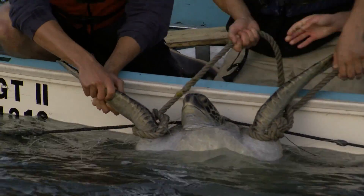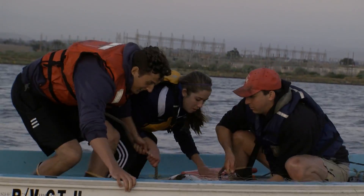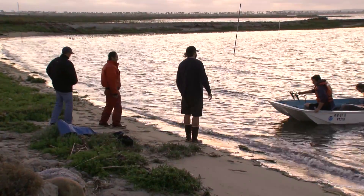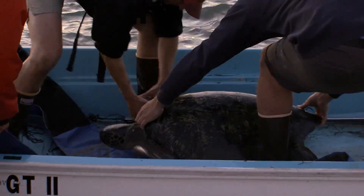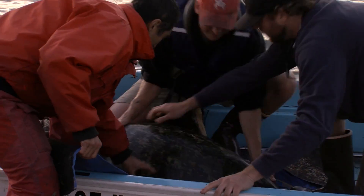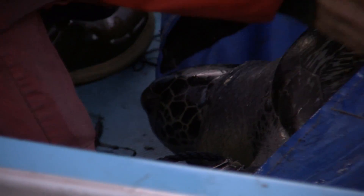This juvenile turtle was snagged trying to swim through a patch of eelgrass near the Chula Vista harbor. A research team led by Tomo Eguchi has already set up a field station on a spit of land on the old South Bay Power Plant property. The location is close enough to catch and examine the animals. Higuchi works at the Southwest Marine Fisheries Service and has been studying the bay's sea turtles since 2004.